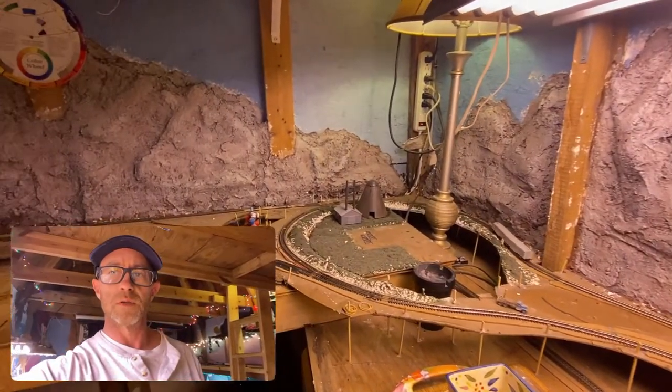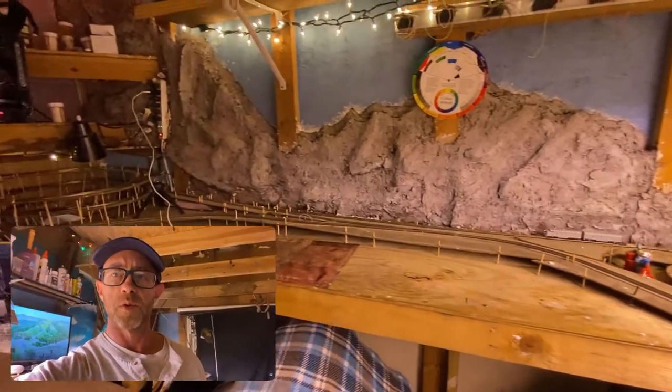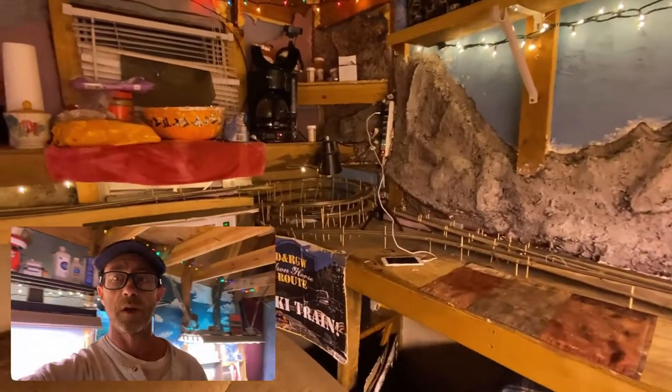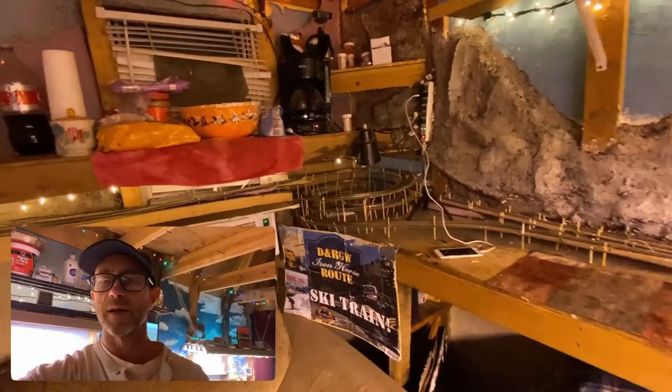This is Brian with the Iron Horse Route, home of the Dendrino Rio Grande Western — this is my N-scale model railroad. We are heading to the east portal of the Moffat Tunnel with a power move — well, actually a light move because it doesn't have freight. Learned that on the live stream the other night. Y'all take care, have a good evening, check back in a couple days.